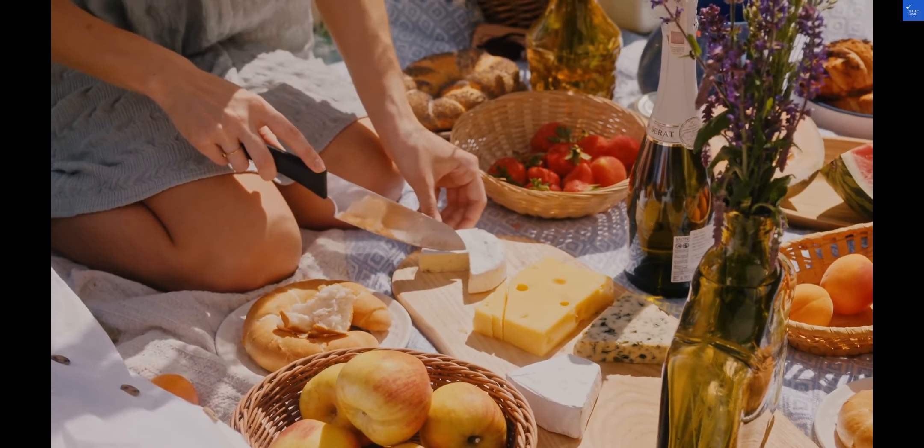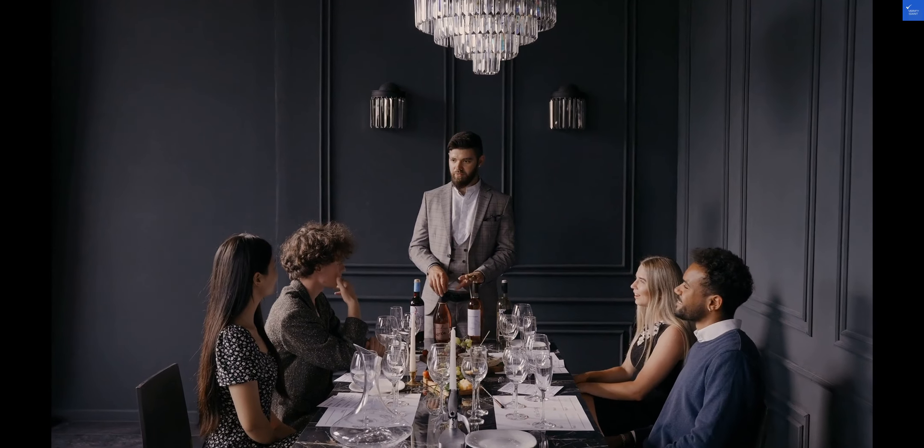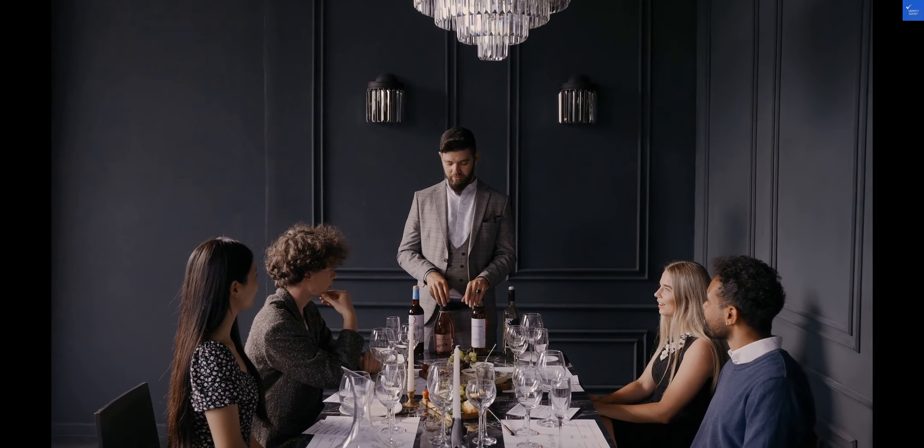In terms of value for money, the Holiday Inn Express Paris CDG Airport scores high. With its convenient location, comfortable rooms, and excellent service, it offers a great stay experience for travelers.